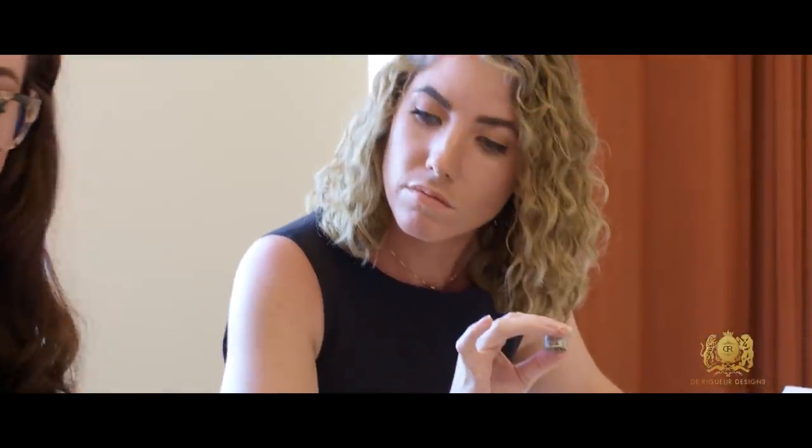I'm Casey Melvin and I'm the co-founder and CEO of DeRigger Designs. My name is Janine Melvin and I'm the co-founder and COO of DeRigger Designs and Bezel 3D.